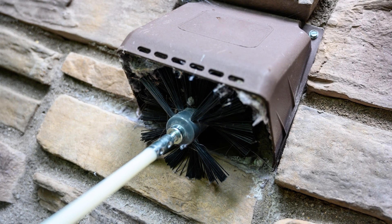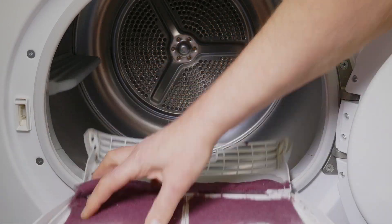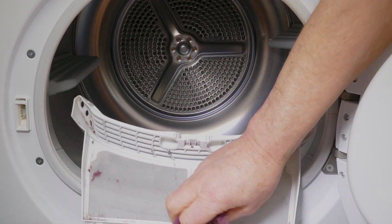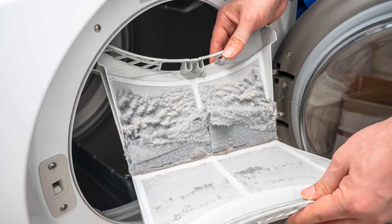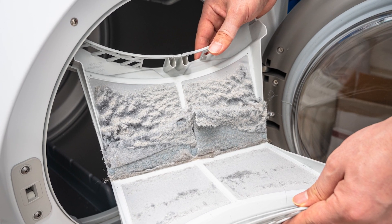One of the most critical reasons to clean the dryer vent is to reduce the risk of a fire. Lint and debris that accumulate in the vent over time are highly flammable. When the dryer heats up, this material can catch fire, posing a serious hazard to your home.